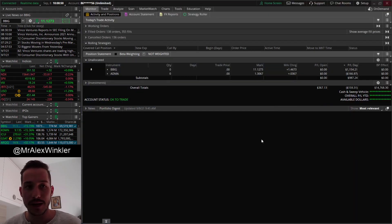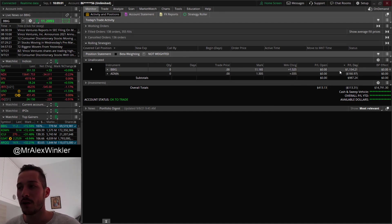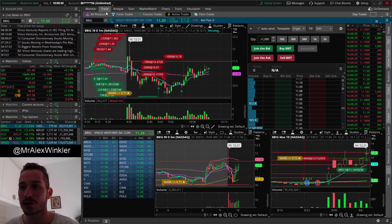I'm up eleven hundred dollars on BBIG and down on ADMA - I'll talk about ADMA at the end. I want to focus right now on BBIG and how I could have done much much better. Today I was using north of ten thousand dollar size; some trades were around twenty thousand dollars, but a lot were around ten thousand. So I'm probably up around six to seven percent based on my average position size - not a bad day, not a great day, but I was thrown around like a little rag doll.